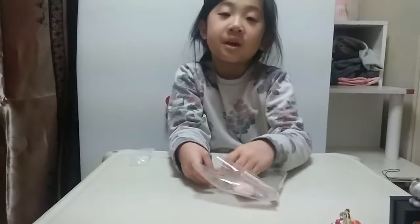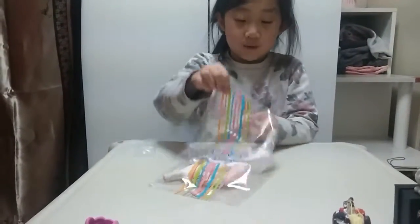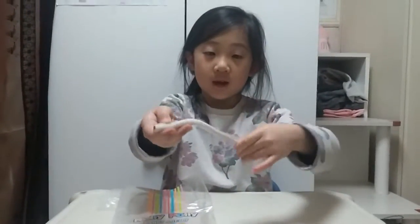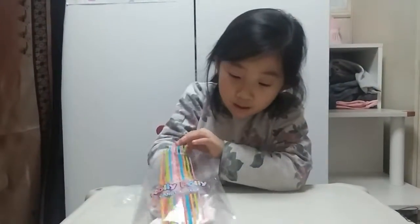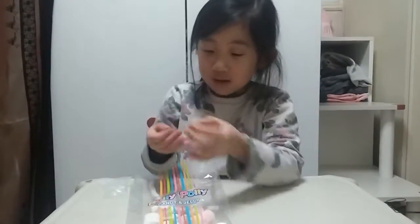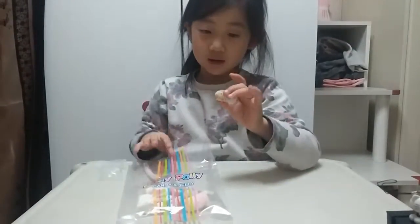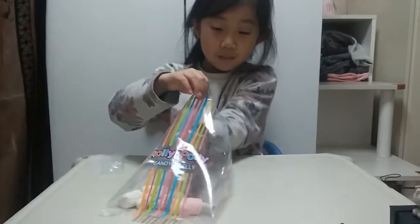We have this Rolly Polly jelly, but I could not eat these because I'm going to brush my teeth. Because I'm going to sleep tonight. We have like this Twizzler looking jelly, super cool. And we have like this jelly, super awesome. Cool decorate. It's like a gum, gumball or something.